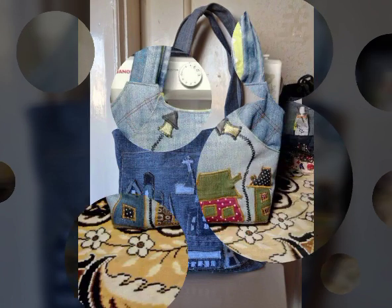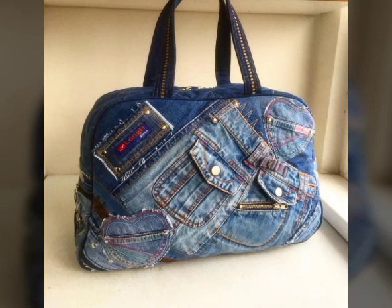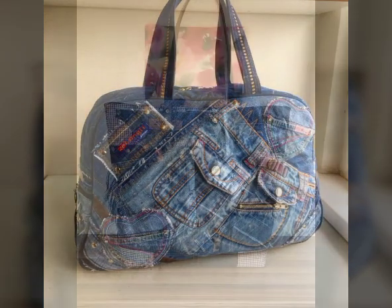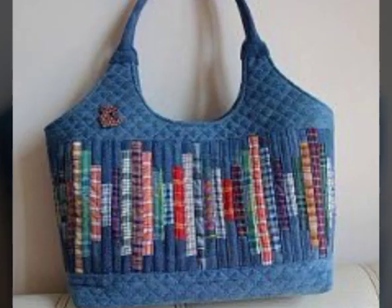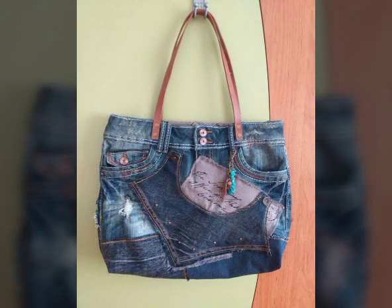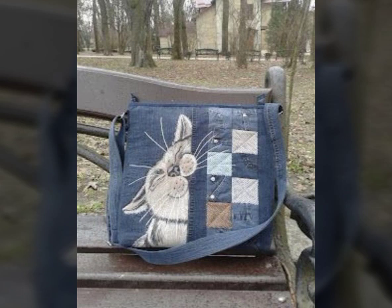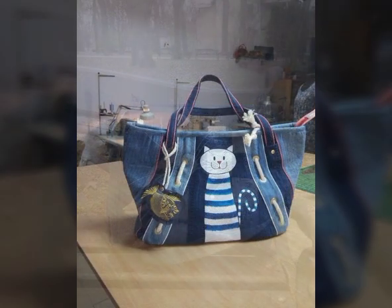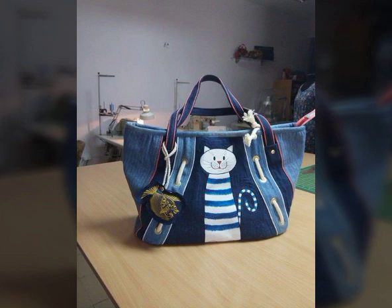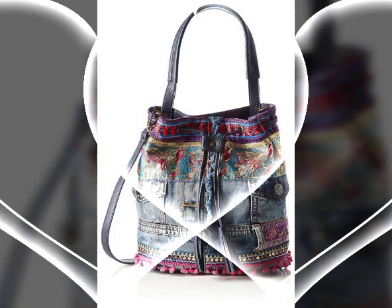I am going to show you a very beautiful and stylish handbags collection. I will feature very beautiful denim handbags for you. There are many women and girls who make handbags at home — they have recycled old bags, jeans bags.